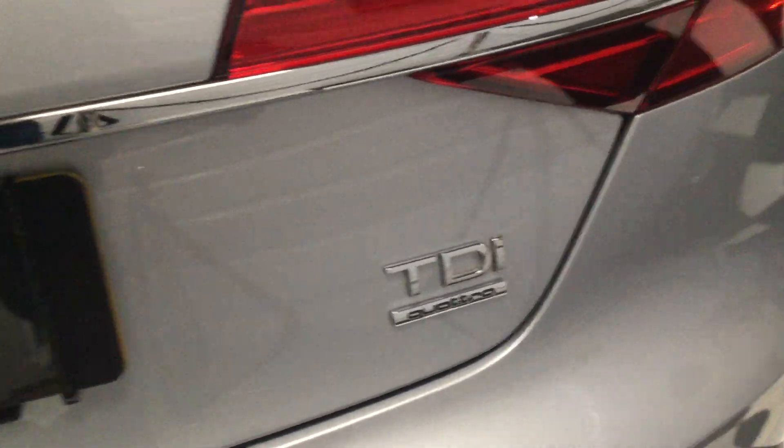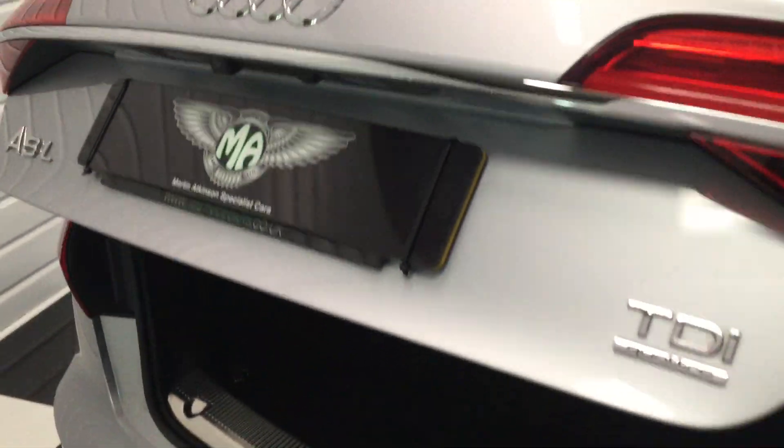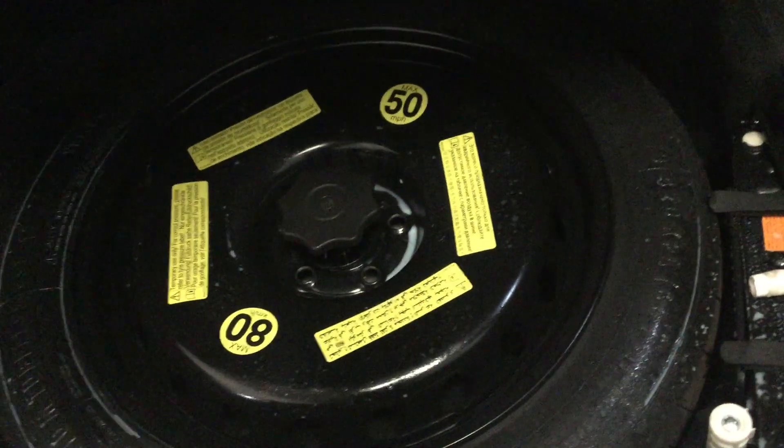TDI Quattro — as you know, four-wheel drive. Let's press the electric boot button and show you in there — all nice and clean. I'll just lift this up and show you it's got a space saver wheel with all its tools. Top of the bumper there — all good, perfect.